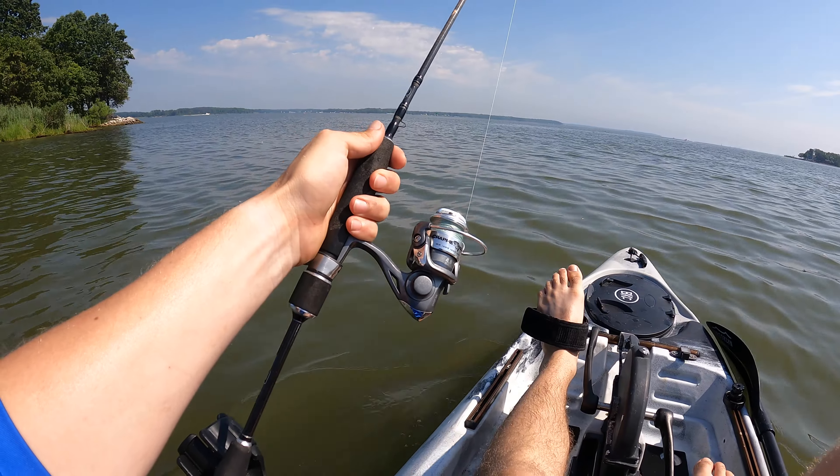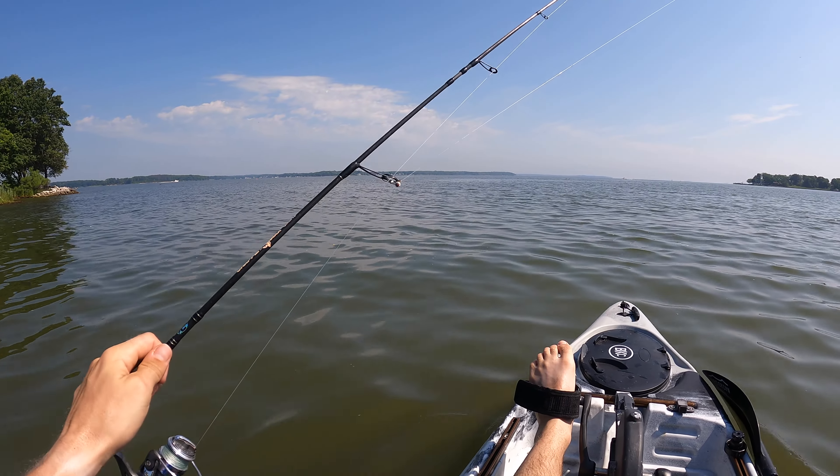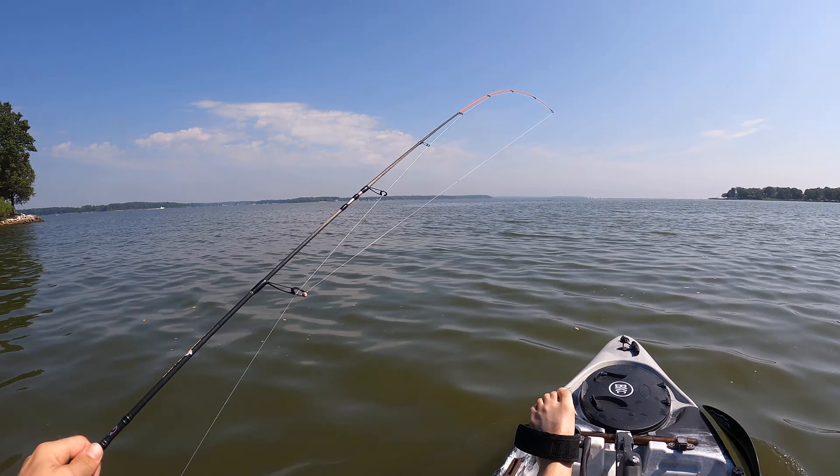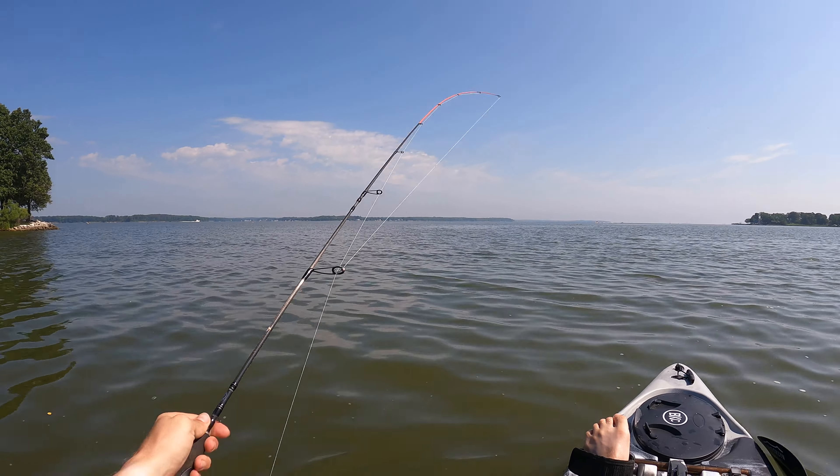Water temps are like 80 degrees, so they're seeking out any cooler areas they can find. What we found to be very effective is taking live minnows and pitching them up under docks. Bouncing them along the bottom right next to the pilings is catching quite a few fish for us, so that's what I'm going to do today. I'm fishing on the West River — put in at the free ramp down in Shadyside, and I'm going to be fishing towards the mouth of the river.